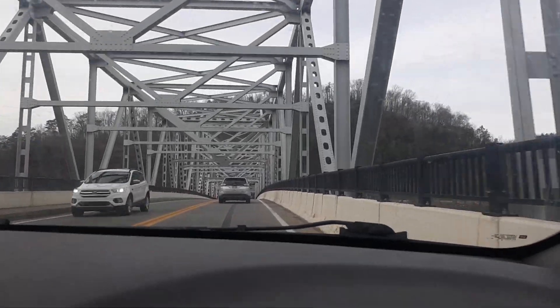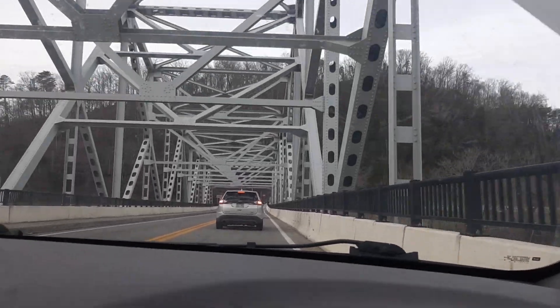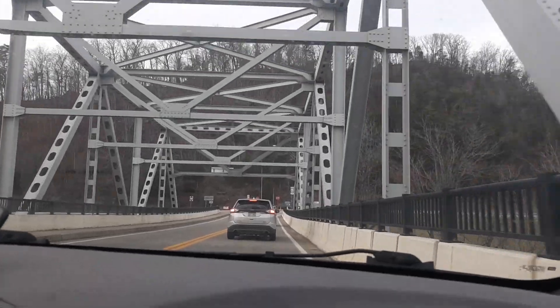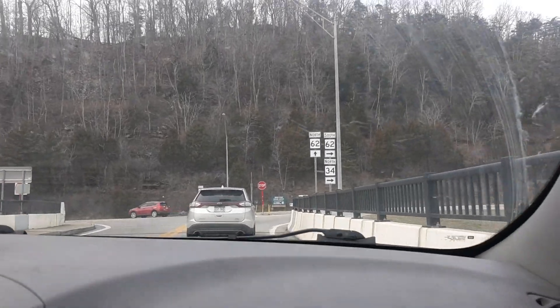I already forgot the name of the bridge — Ross Booth Memorial Bridge. The steps are right at the end of the bridge. Take the next left onto West Virginia 62 North, Charleston Road. This is the pull-off for the war memorial.